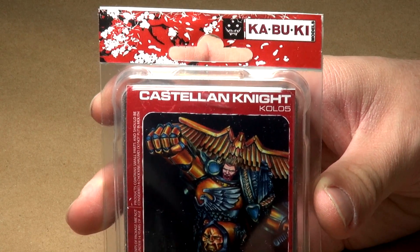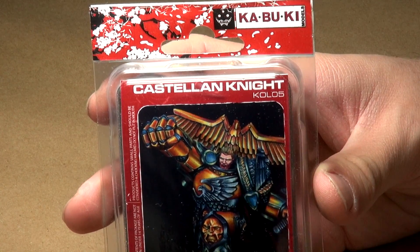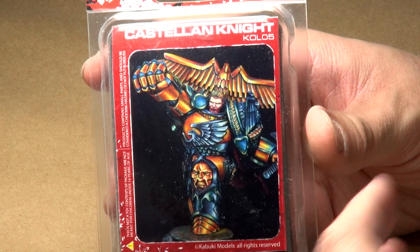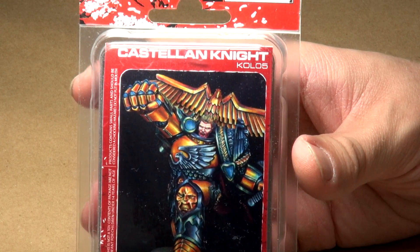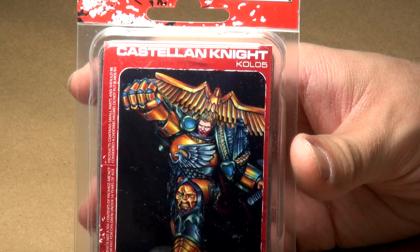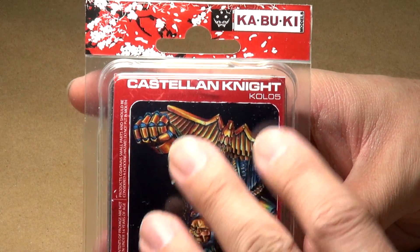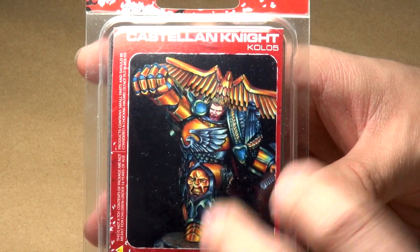This particular company is called Kabuki Models — I believe they are an Italian-based company. What they do is make a lot of different miniatures, but one of their lines is alternate sculpts for many of the Primarchs from the 40k universe. Most of these Primarchs are a limited edition print — they may make 500 of a particular piece and then no more. When I purchased this one several years ago, several of the other Primarchs were already no longer available. You can generally find a lot of the out-of-print editions on eBay without much difficulty.